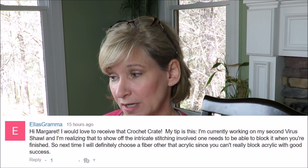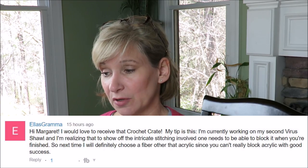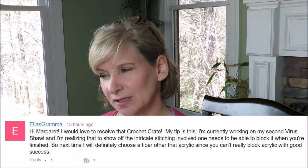This comes from Ellis's grandma, Phyllis. She says she's working on her second bower shawl and realized that to show off the intricate stitching, you need to be able to block it when finished. So next time she'll choose a fiber other than acrylic, since you can't really block acrylic with good success. That is true — you can block acrylic to some extent, but it doesn't stay where you put it. I did Erin's shawl recently with 70% acrylic and 30% wool, and that little bit of wool helped it block out so much better.